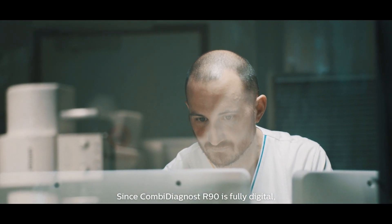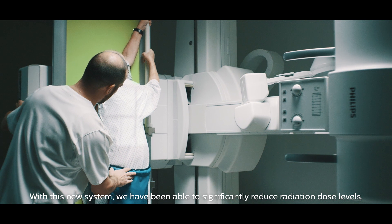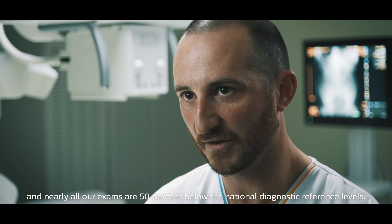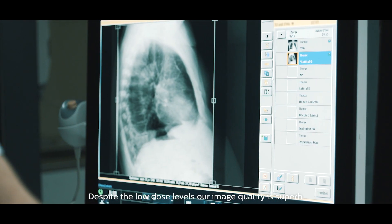Since Combi Diagnost R90 is fully digital, we can send all our dose data to our monitoring software. With this new system, we have been able to significantly reduce radiation dose levels, and nearly all our exams are 50% below the national diagnostic reference levels. Despite the low dose levels, our image quality is superb.